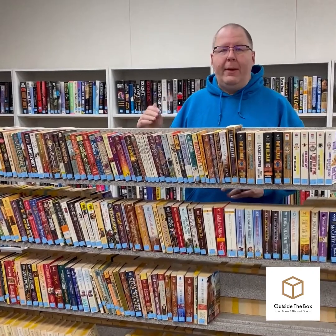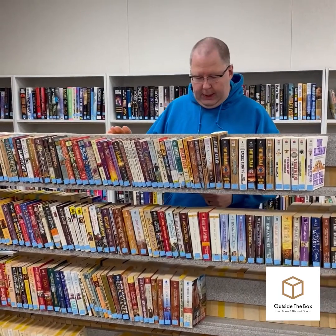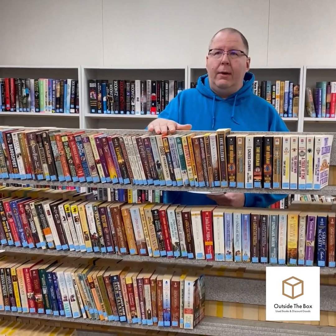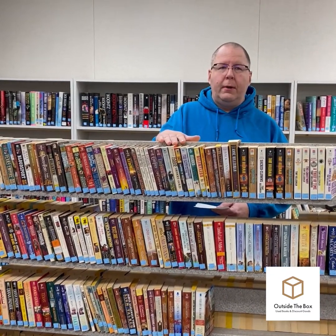Our bookstore in Jackson was going well and we liked what was happening there. We could see that a used bookstore was still a valuable thing to have in the community — the people liked us and we liked the people. But then in October of 2021, we realized that our plans to move to Jackson were not going to happen. We needed to close the store because it was just too hard to keep driving from Appleton to Jackson. So at the end of October, we closed the store, packed everything up, and put it in storage while looking for a place in Appleton.